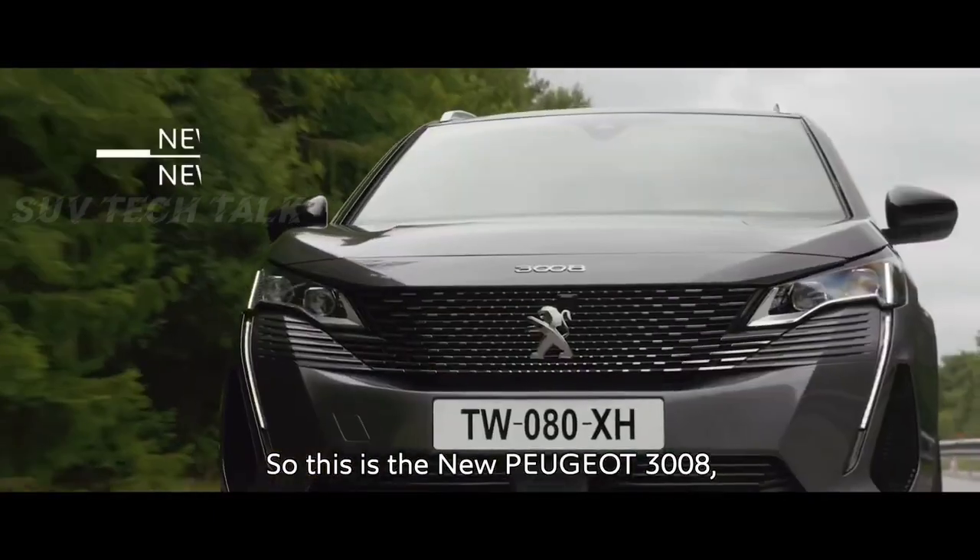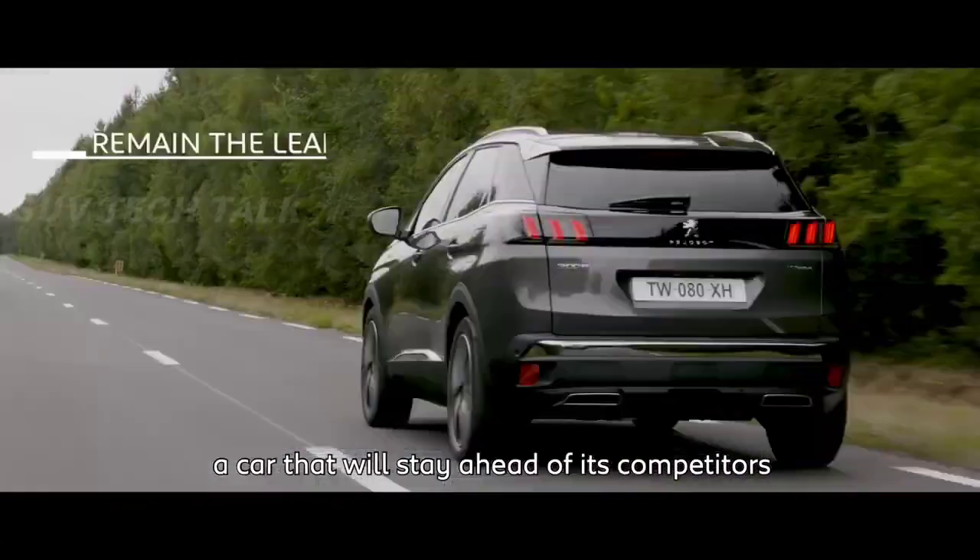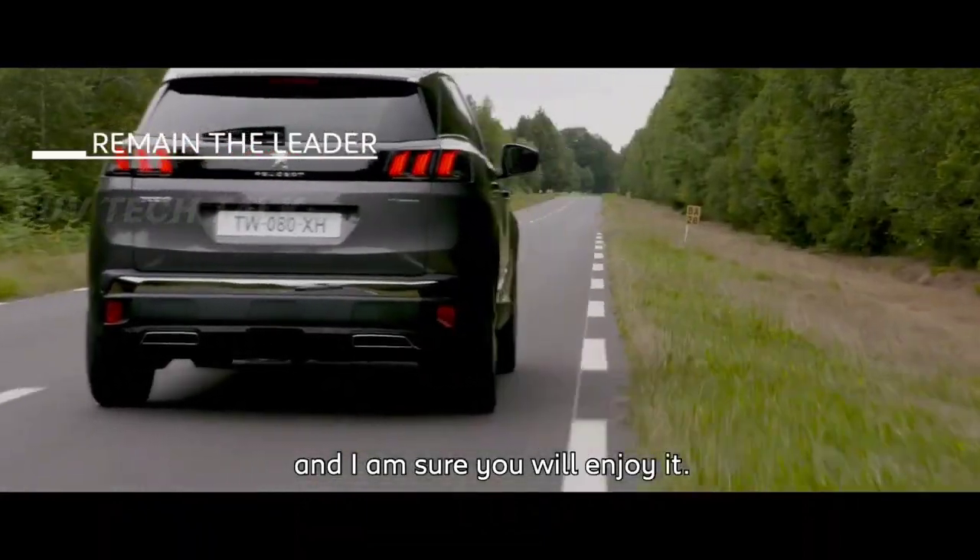So this is the new Peugeot 3008 — a car that will stay ahead of all its competitors, and I am sure you will enjoy it.